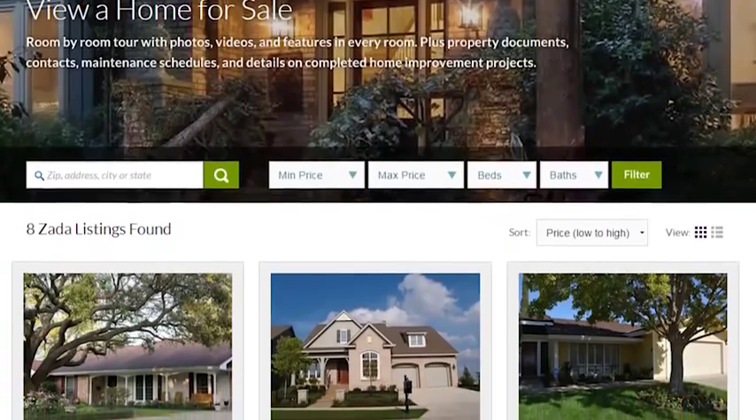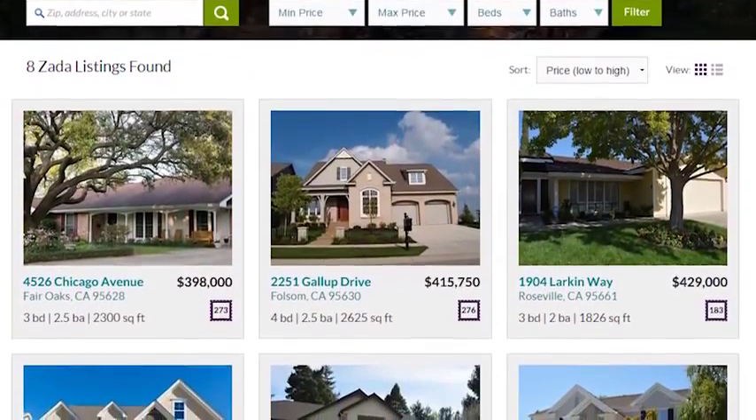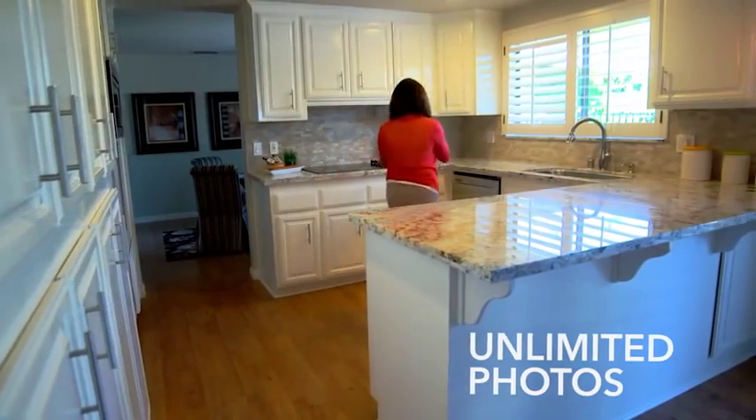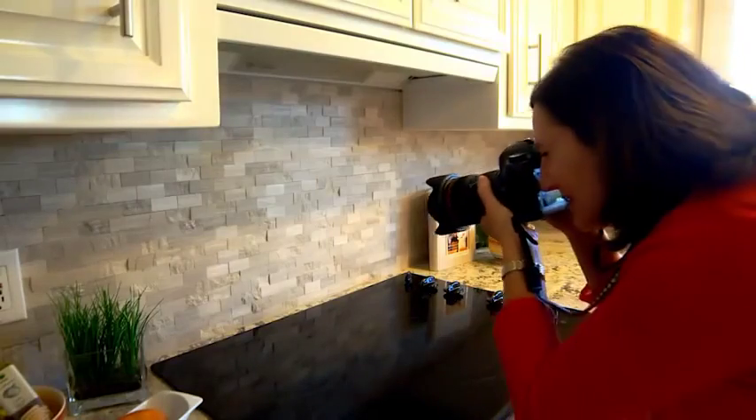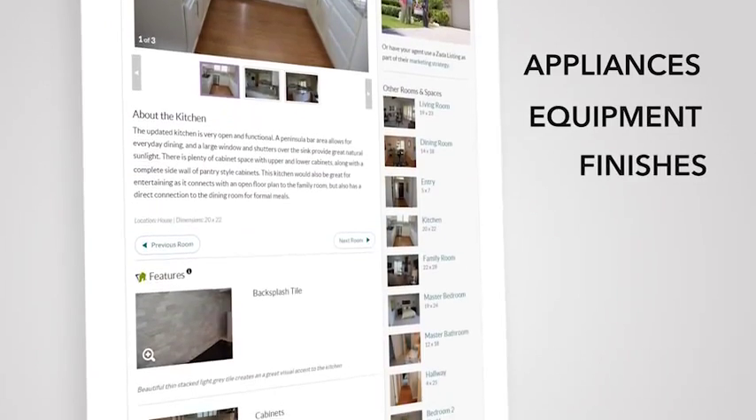Zada Listings from HomeZada allows you to market a home online like never before. Provide buyers with a room-by-room tour with unlimited photos and details of every feature, such as appliances, equipment, and finishes.